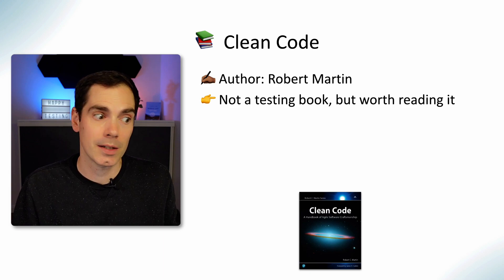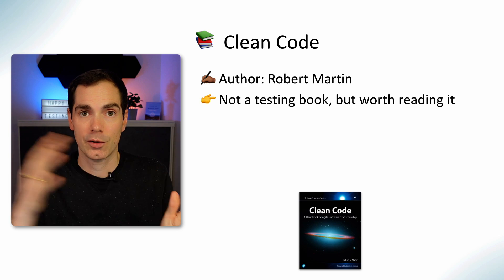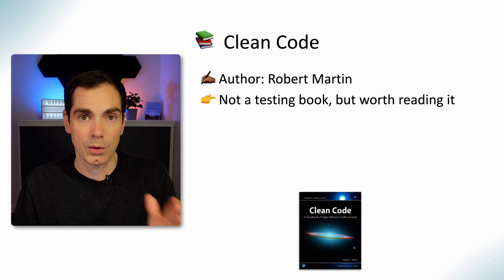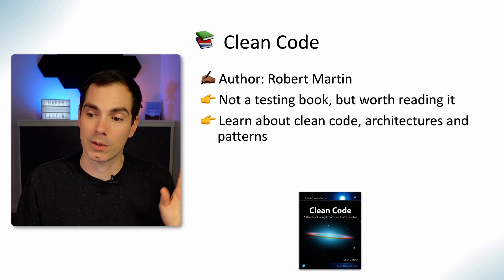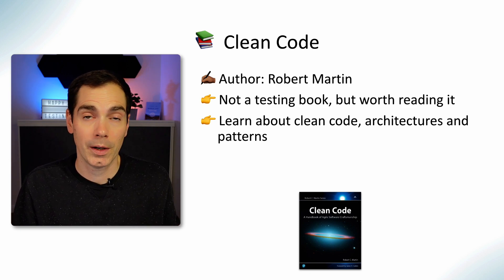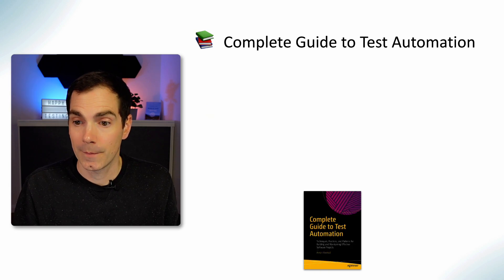Clean Code by Robert Martin is a non-testing book, but worth reading. To be honest, it's not a book you open and read from the very first page to the very end. It's more like something you check in between for what you need in your daily work as a tester, because it can be quite heavy. It covers clean code, architectures, and code patterns — how to build software the right way.